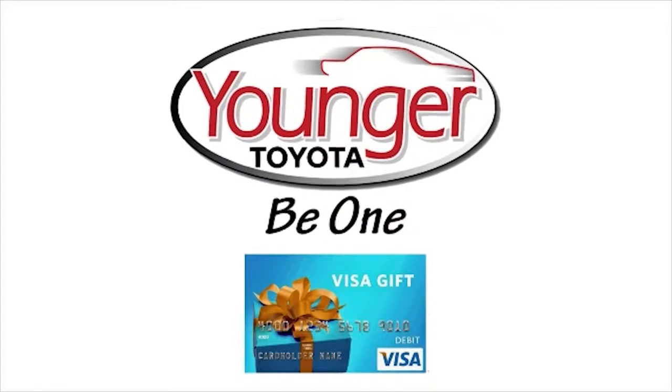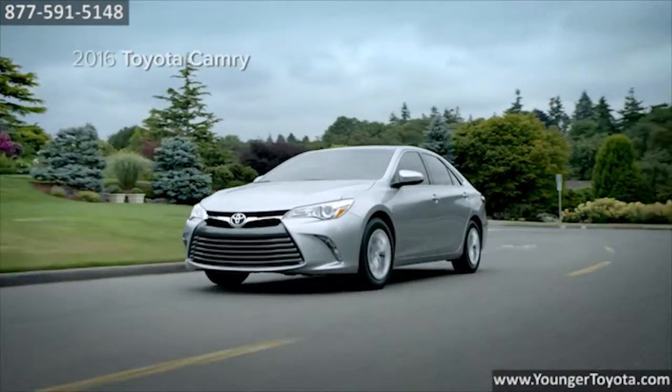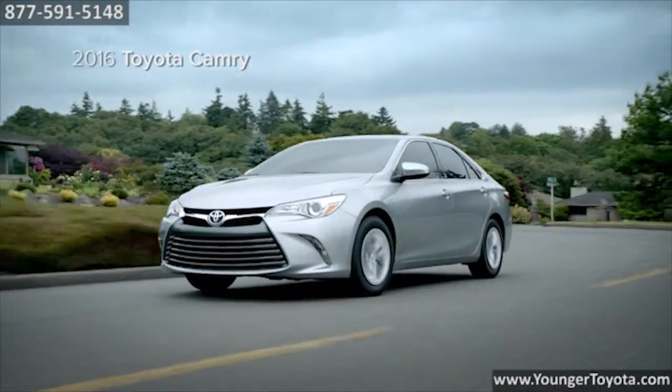Stick around after this short video to find out how to get your free Visa gift card. The 2016 Toyota Camry — the boldest Camry ever.